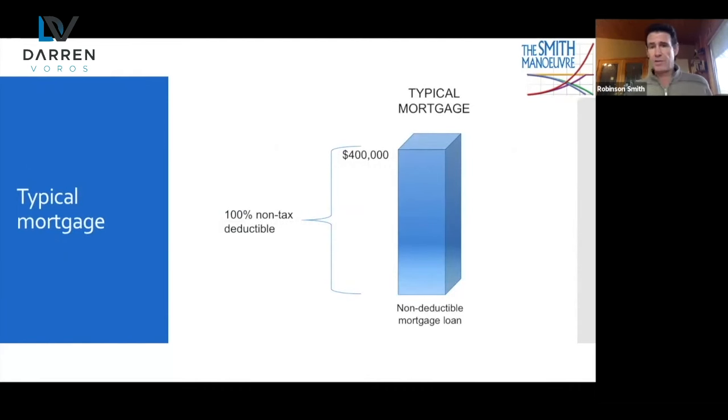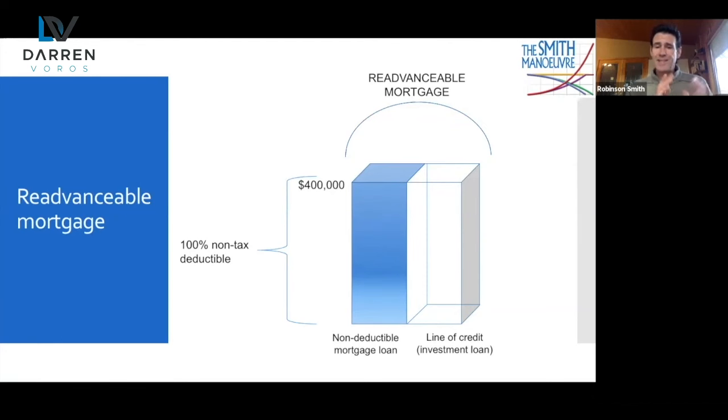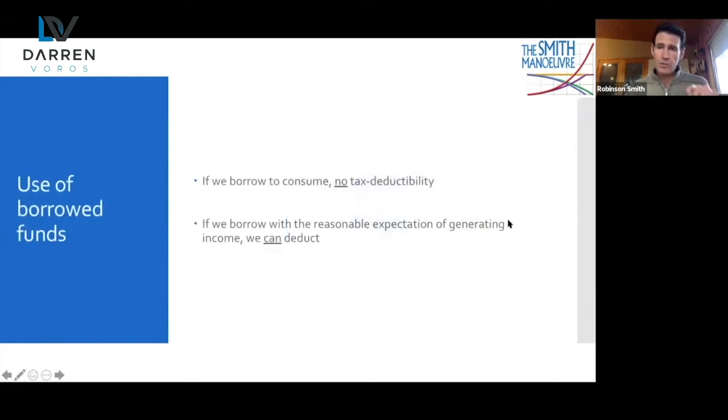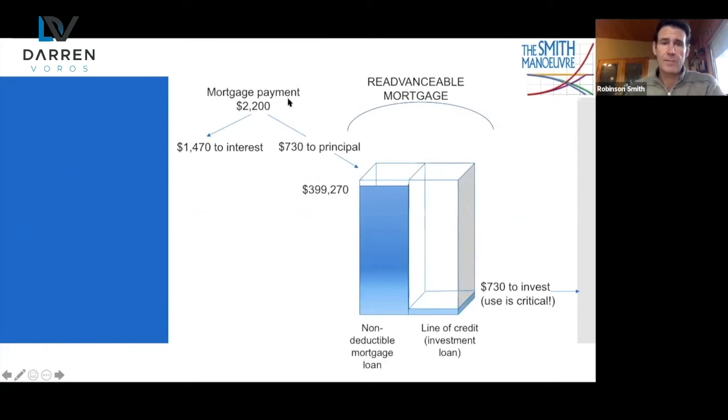Here's a typical mortgage: you get a down payment together — let's say a hundred grand — you go borrow $400,000 from the bank and spend 25 years paying this off. The re-advanceable mortgage has that same loan portion amortizing over 25 or 30 years, but it's got a line of credit attached to it — like an umbrella — because it's one mortgage with two facilities. So if we look at a mortgage payment of $2,200, out of that $2,200, $1,470 goes to interest to the bank, but $730 reduces the principal on that $400,000 mortgage. Therefore the line of credit limit opens up by the same $730.